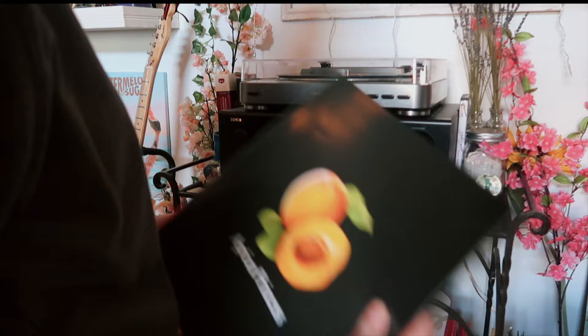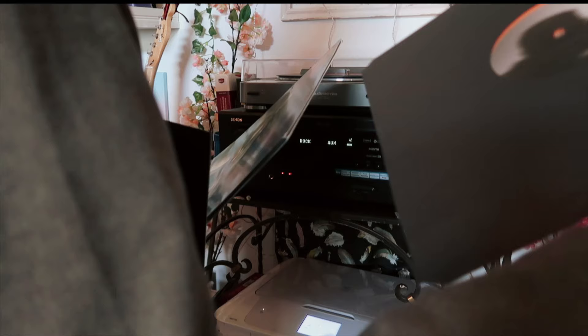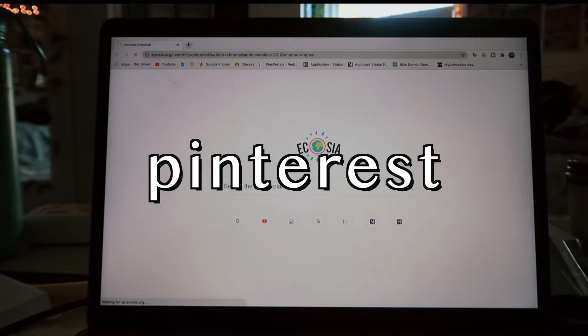I know a lot of people would say not to rip out lyric books, but don't cancel me — I think they make fantastic room decor. Every time I see it I want to go listen to the album, so you're getting your money's worth. It's just a good reminder of some of your favorite albums and artists.